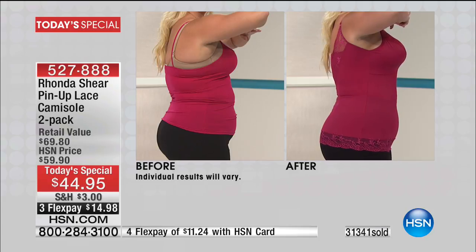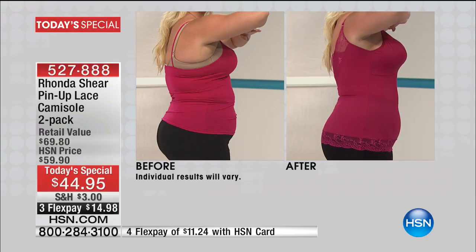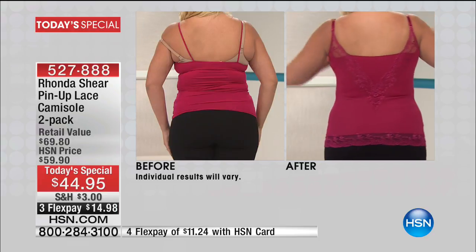You get beautiful comfort and support. You get beautiful removable pads that you can use or not. And I want to remind you, we've got colors to select from. One or two are going to sell out very early in this final presentation. As you see the back, it gets even better — don't let this go.